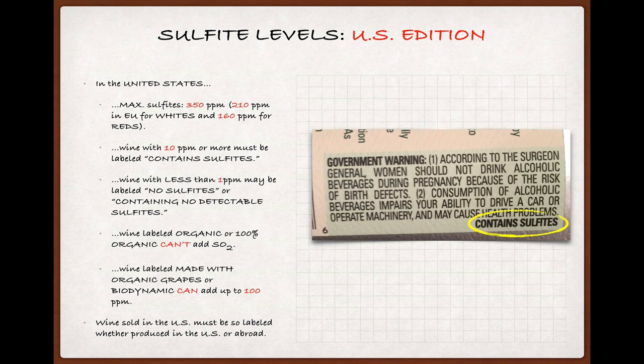Sticking with the US, wines either made or sold here that have sulfites in excess of 10 parts per million must be labeled with the words 'contains sulfites.' If the level is below 1 part per million, the wine may be labeled 'no sulfites' or 'contains no detectable sulfites.' For a wine to be labeled organic or 100% organic, SO2 may not have been added during winemaking, but wines designated 'made with organic grapes' or 'biodynamic' are permitted to use SO2 in levels up to 100 parts per million. All of these regulations apply to all wines sold in the US, whether made here or imported.